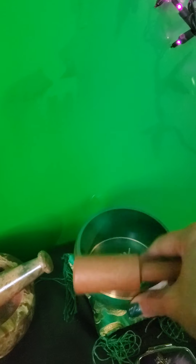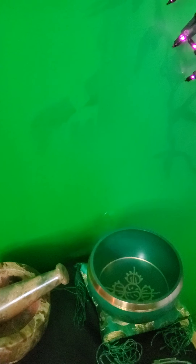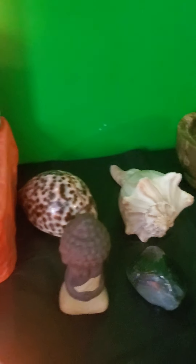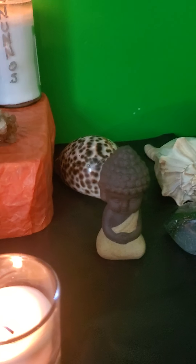I have my mortar and pestle, which I use quite frequently. And then my beautiful singing bowl — it's just absolutely gorgeous. Green is one of my favorite colors. Listen to that — isn't it gorgeous?